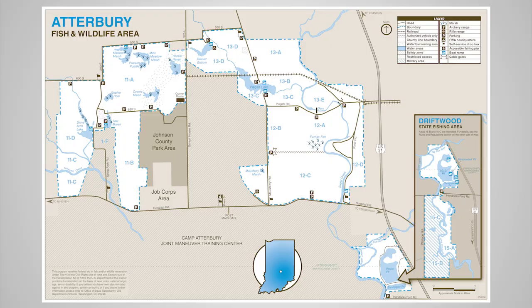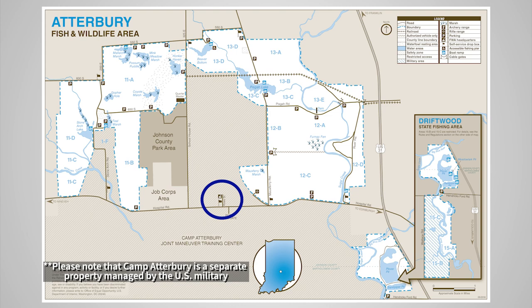The first thing you should do when visiting is stop in at the office. Here you can get a map of the property and find out the rules that we have.